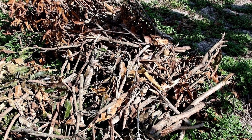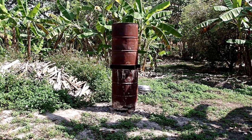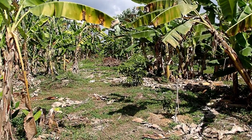All the infected branches from the mango trees we can burn in a controlled environment in those barrels to turn them into charcoal or just into dust. Many of the banana plants have been infected with worms.